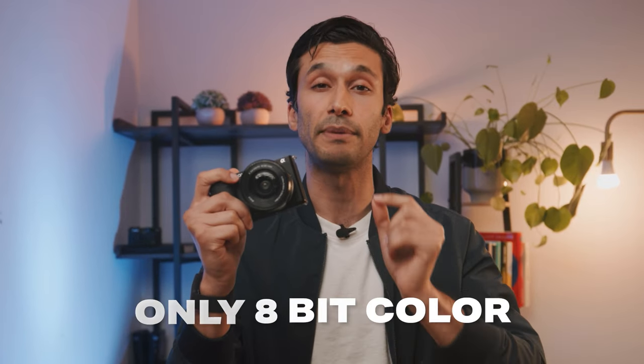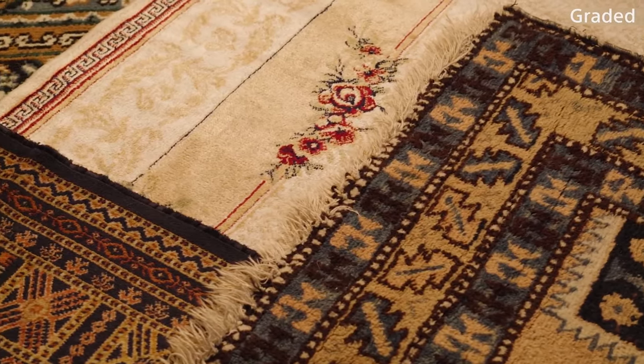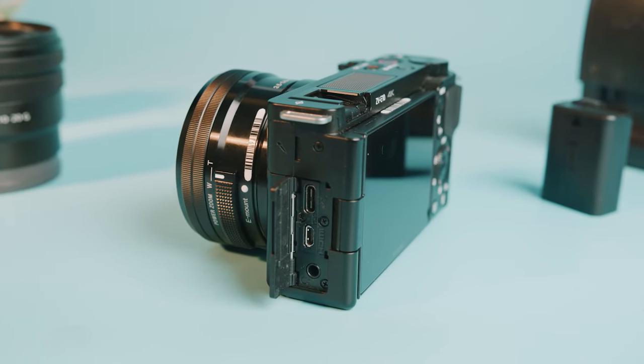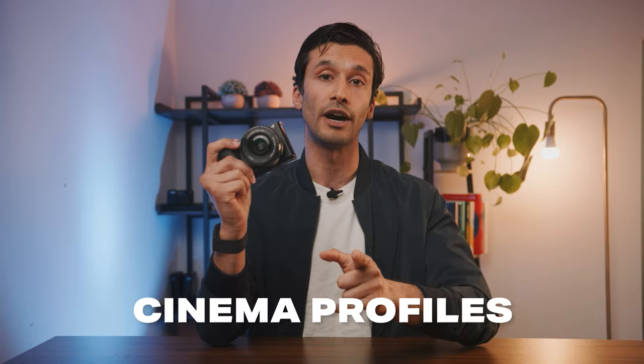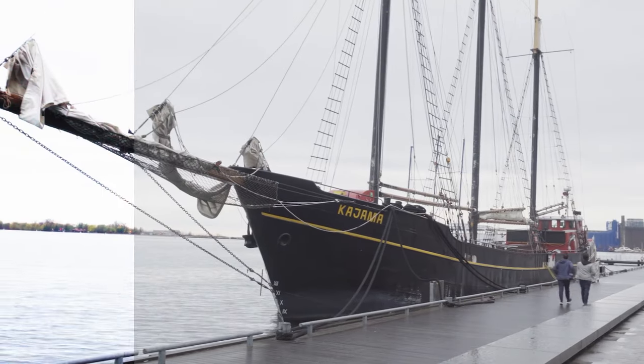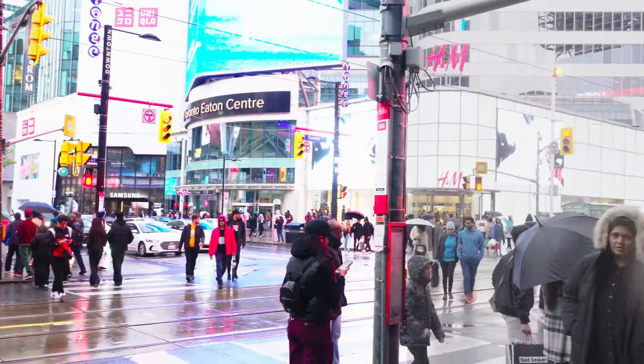However, there is one aspect where the ZV-10 falls behind — it only shoots in 8-bit color, which isn't as good for color grading compared to standard video. A lot of newer cameras have 10-bit color as default. But before you make up your mind, the ZV-10 has cinema profiles that newer cameras in this price range do not, including Cinema 4 and S-Log3. These profiles give you much more dynamic range and a better color base to work with, so you can easily achieve a cinematic look even without 10-bit color.